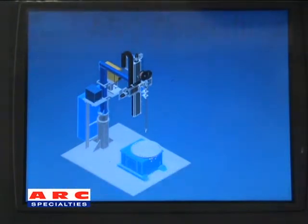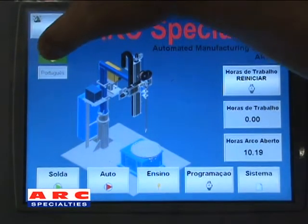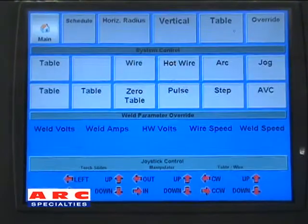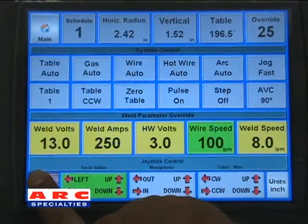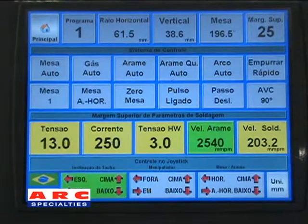The system's language setting can be switched between English and Portuguese. The unit setting can be switched between English units and metric units.